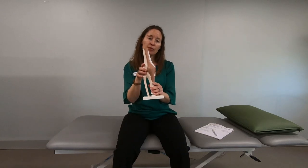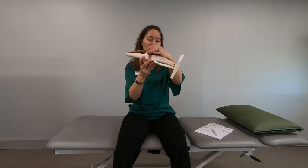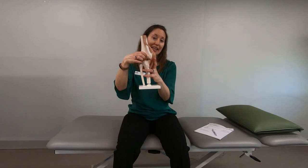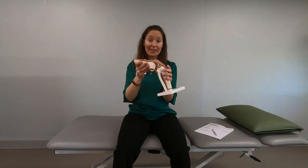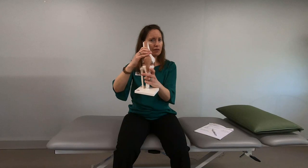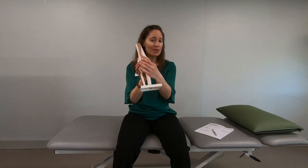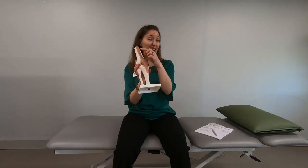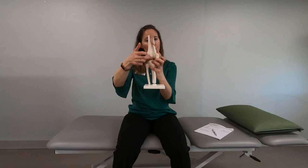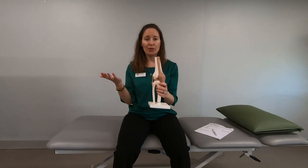Patellofemoral syndrome or patellofemoral pain is when you have pain where the kneecap connects or meets the end of your femur bone. There's a groove here that the kneecap sits in. When you bend and straighten your knee, what's supposed to happen is that kneecap is supposed to stay pretty well situated in that groove. However, one of the things that can happen is the kneecap can slide a little bit off to one side or the other — the most common is that it'll slide a little bit to the outside and rub on this edge of the femur bone. When it does that, it can get inflamed and irritated and that's when you develop patellofemoral pain.